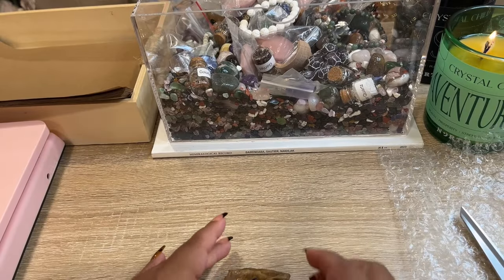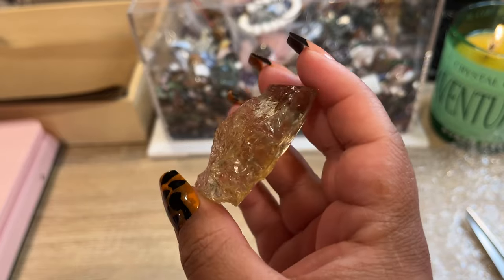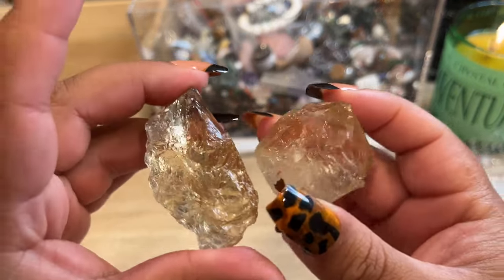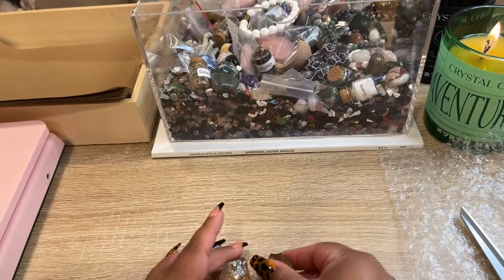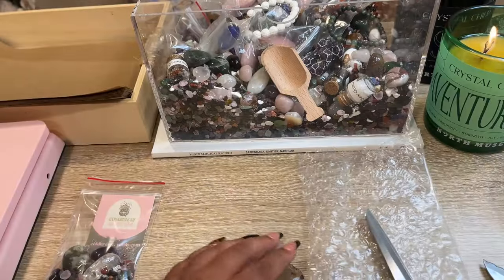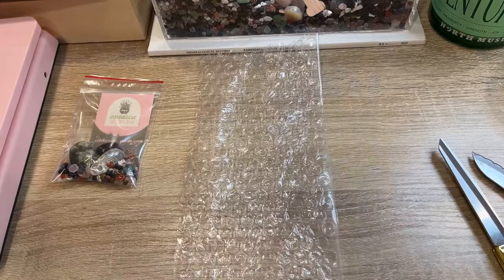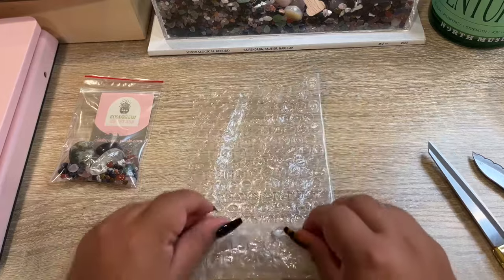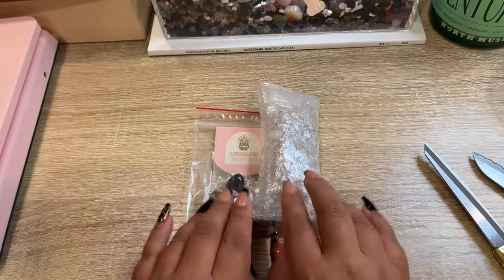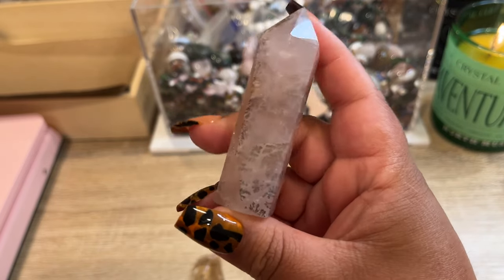Our next order is going all the way to Luxembourg. They ordered one of our gorgeous brand new raw citrine pieces — look at how stunning this is. Because it's only one piece and their package is going so far with expensive shipping, I'm going to gift them a second piece and also give them a confetti scoop. We'll go ahead and bubble wrap these two citrine pieces — even though they're raw and probably fine without it, we're doing it because it's going so far. There is their order all bubble wrapped and we'll get this shipped off to Luxembourg.